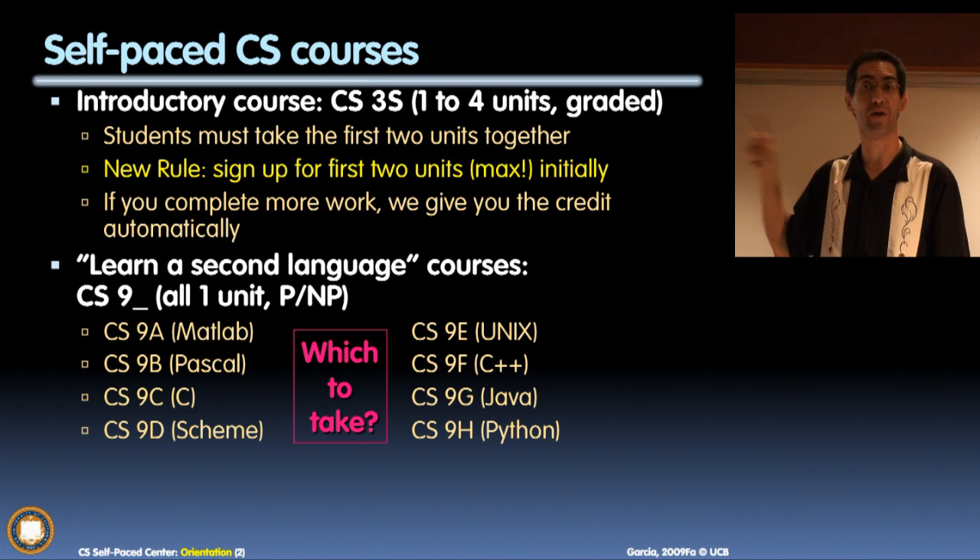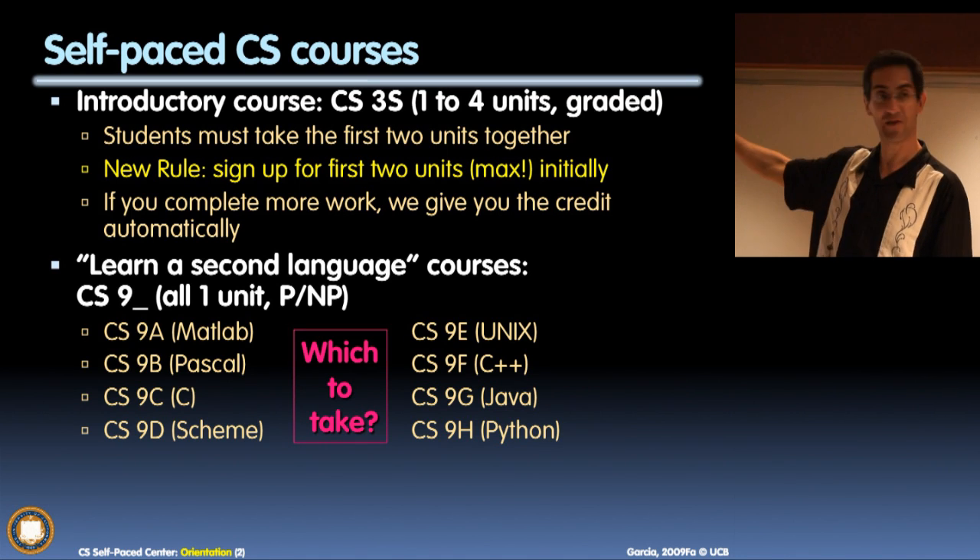By the way, Google — almost all of Google's code is in C++ and Python.